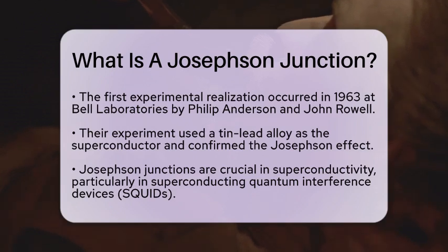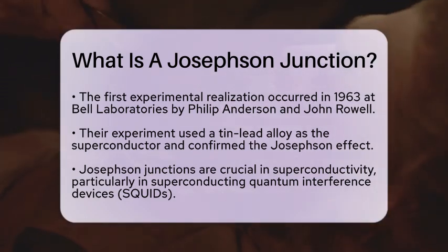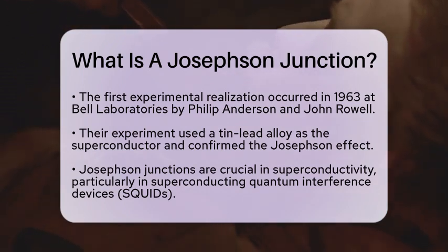Josephson Junctions have played a significant role in the history of science, especially in the field of superconductivity. They are essential components in superconducting quantum interference devices, often referred to as SQUIDs. These highly sensitive magnetometers can detect even the tiniest changes in magnetic fields, which has been crucial in various scientific experiments related to superconductivity and quantum mechanics.